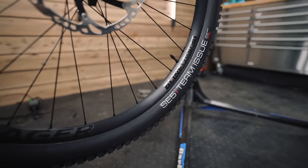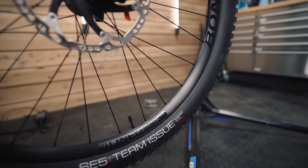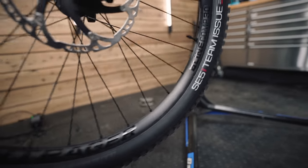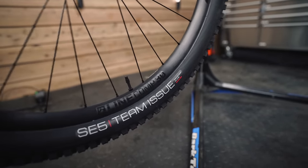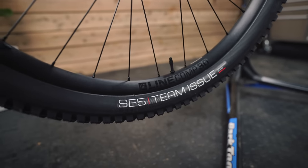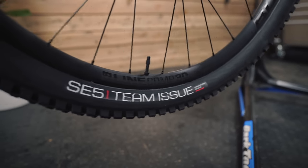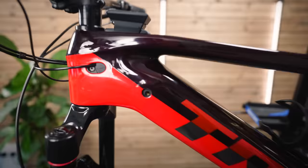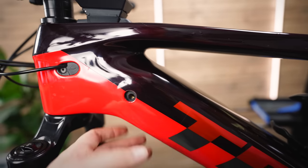The wheels are Bontrager Line Comp 30 — more of a budget wheel, but they seem decent quality. I'm going to swap in some DT Swiss rims — I've been using DT for ages. The tires are okay but not the stickiest; they have quite a hard rubber compound, which isn't great for UK winters.